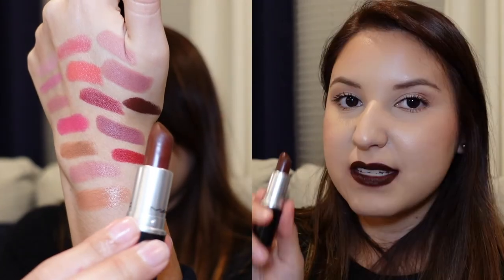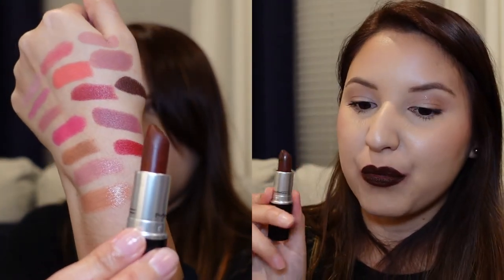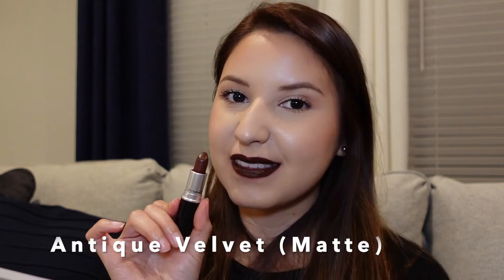The next one is Antique Velvet — it's a very deep color and definitely a lipstick I'd recommend wearing with a lip liner, as it does tend to bleed. A lip liner will give you a much more even and pretty application. And finally, the last lipstick is Stone, also a matte formula.